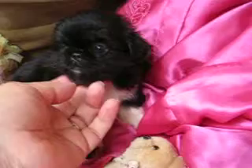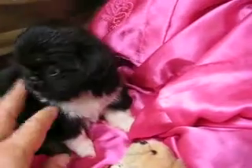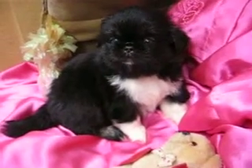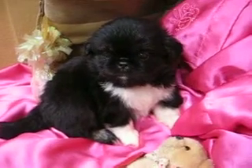So pretty. She's very calm and easy going. I've noticed they like to lay flat on their back and sleep with their feet up in the air. She's a sweetheart.